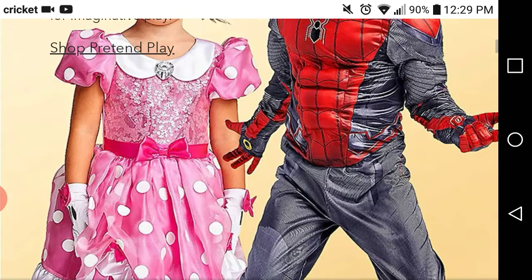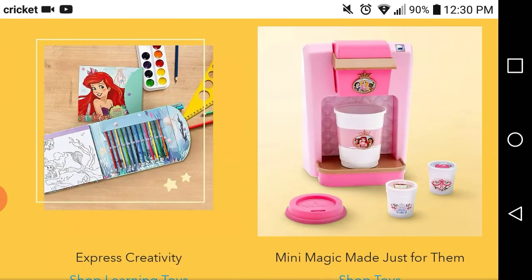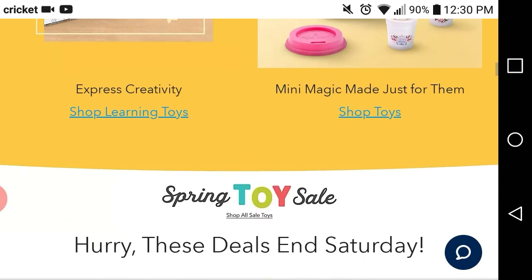That being said, if you are not a member of the shopping family, please consider tapping that red button and hitting the little bell icon so that you won't miss an upload for any of the deals that I want to bring to you all.